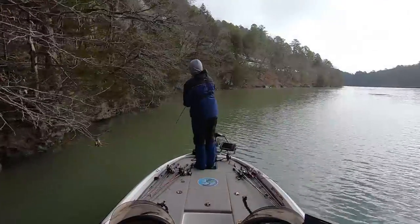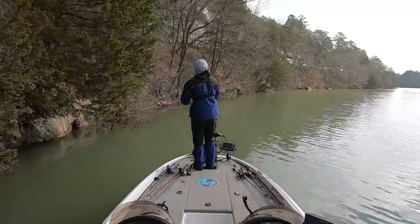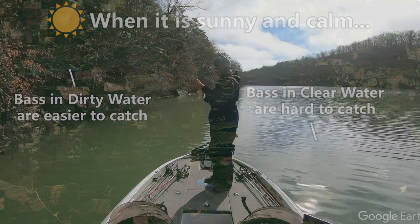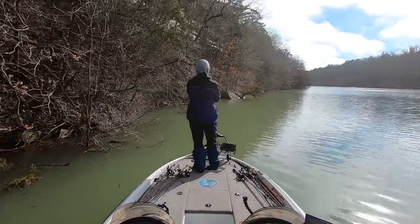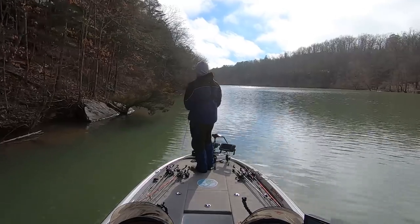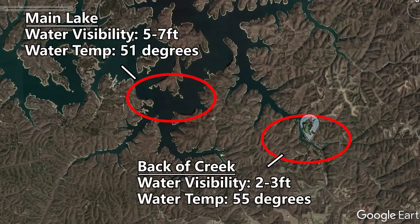About two hours in, the cloud cover and fog cleared out and we had bright bluebird skies with no wind. In my opinion, these are the toughest conditions you can face when fishing a deep clear reservoir. Those bright bluebird skies and no wind make bass really inactive when you have five to eight feet of water visibility. So usually my strategy is to try to find some dirtier water, especially in the springtime, because that dirty water warms up faster.